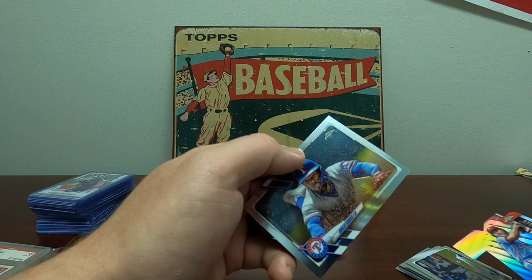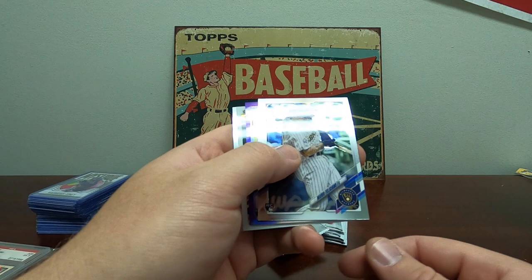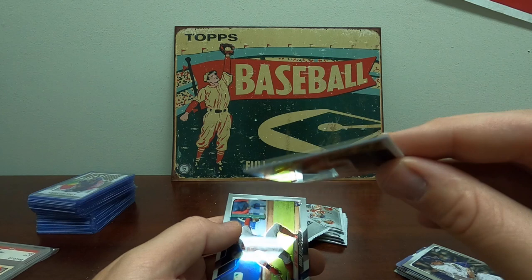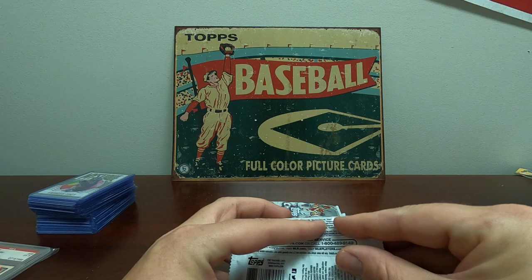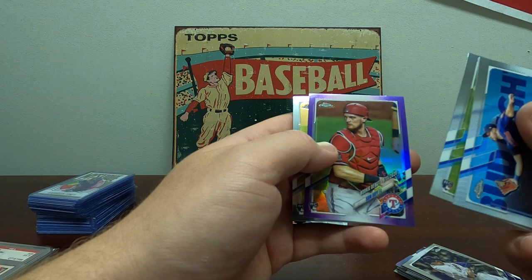Feliciano purple, Deivi Garcia rookie, Shohei Topps Black Gold — that's really cool, love that one. I really like these Black Gold cards they're doing, reminds me of the old ones they did when I was a kid. Joe Adell rookie, nice. Good pack so far. Kariloff rookie, Luis Garcia rookie. Huff purple rookie and a Sixto Sanchez rookie — that's a nice pack.